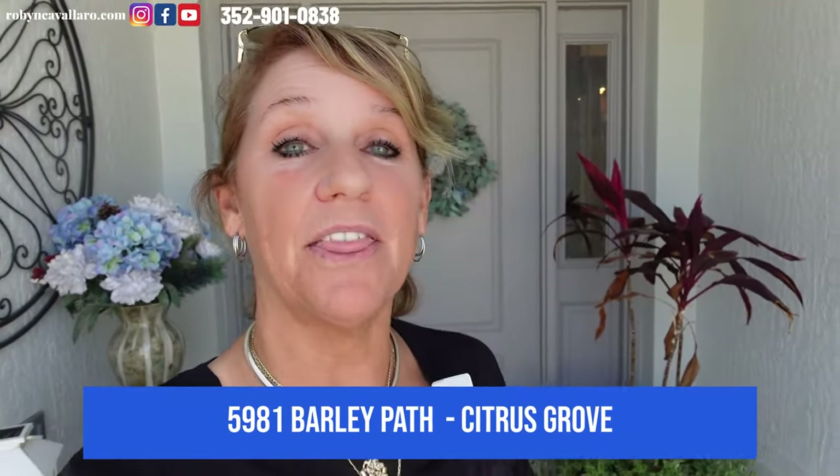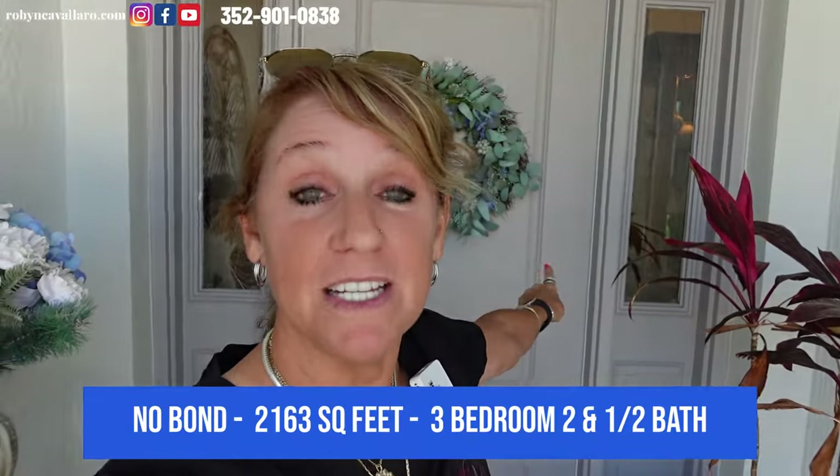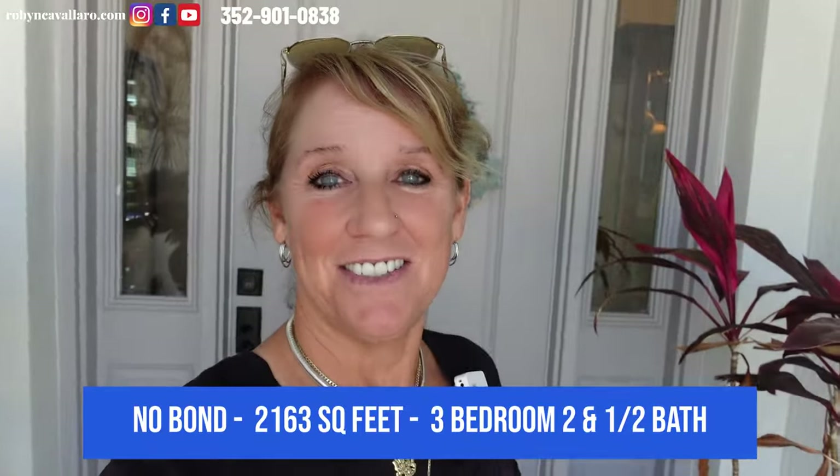It's home tour day again. Today I am here at 5891 Barley Path in the village of Citrus Grove. Block and stucco, two-car and golf cart garage. Privacy is on the preserve and room for a pool. Let's go on in and take a look around.